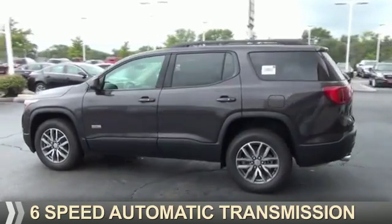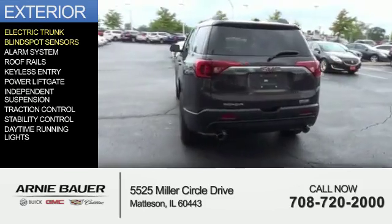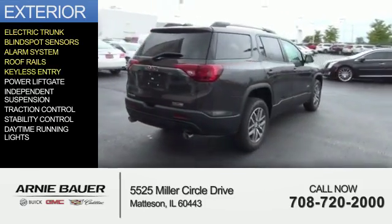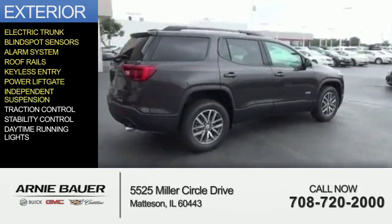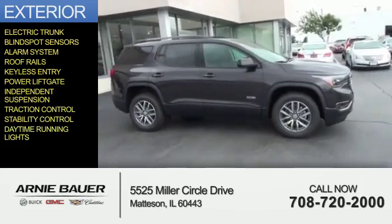And a 6-speed automatic transmission. The features include electric trunk, blind spot sensors, an alarm system, roof rails, keyless entry, power lift gate, independent suspension, traction control, stability control, and daytime running lights.